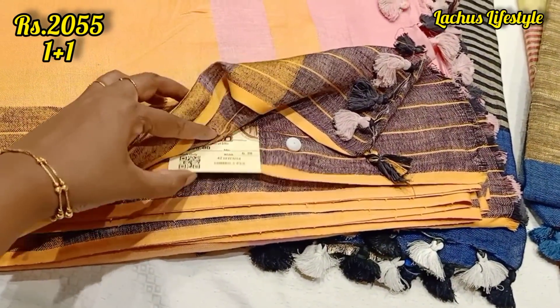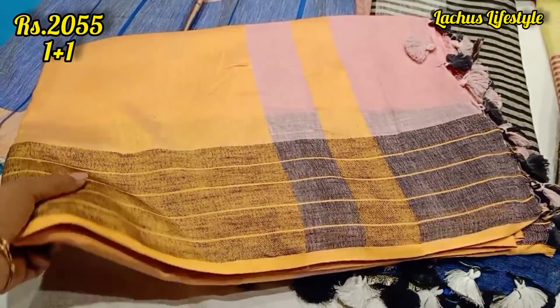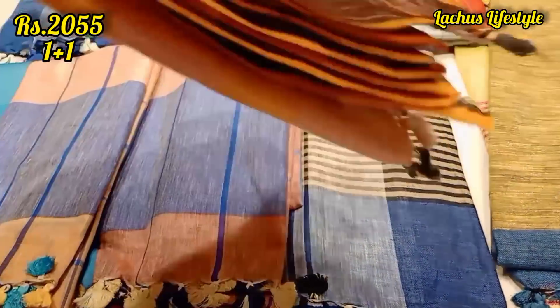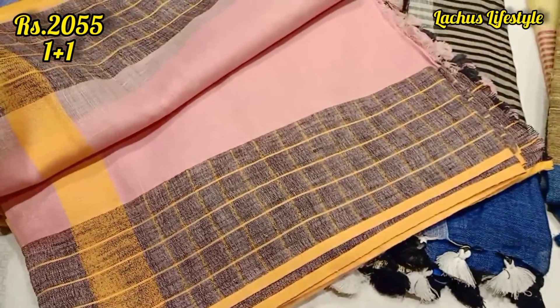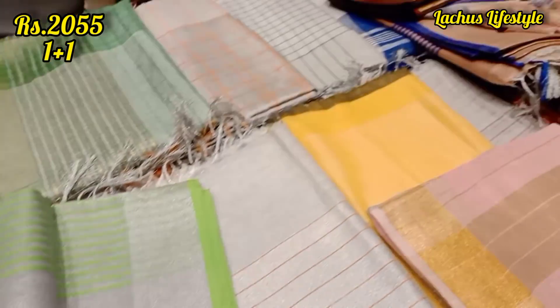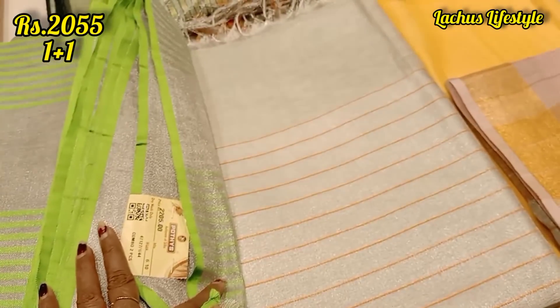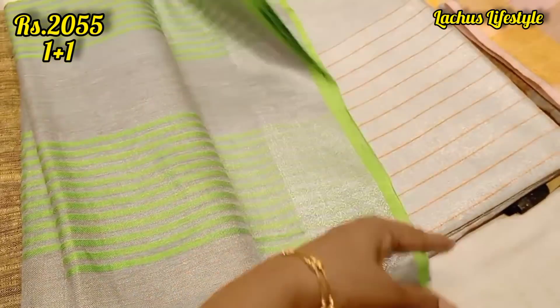I will offer a very special offer. In the summer, there are a lot of moving saris — pure linen cotton sari with a tassel and a silver zari border. It is not one design; one sari is one design. The price range is $2,055, so you can purchase two saris. One percent offer is one sari.